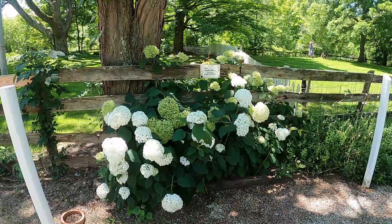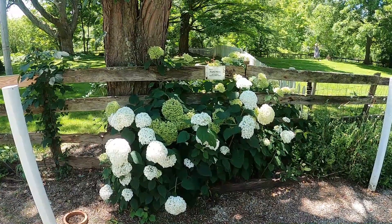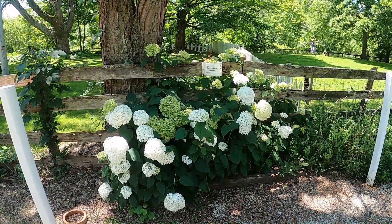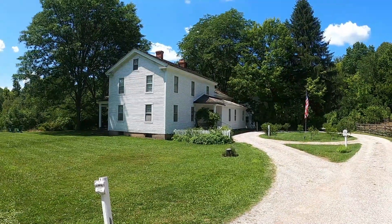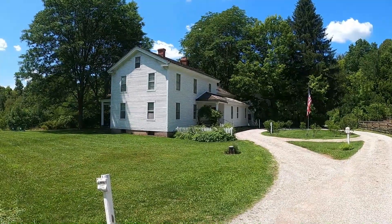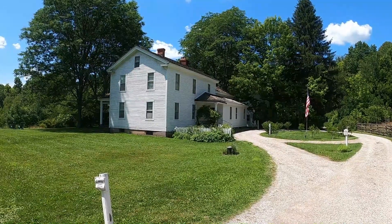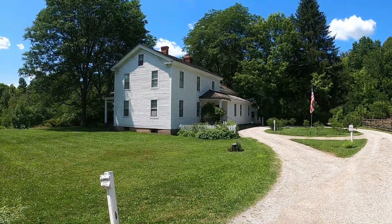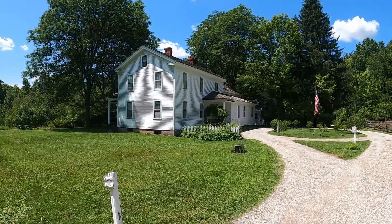I have to admit, if I was going to stay anywhere here in the Cuyahoga Valley National Park, this would be the place to stay. I'm glad I checked it out because it is remarkable — a beautiful, breathtaking piece of history right here, going all the way back to the 1800s and one of the last remaining pieces of Brandywine Village.